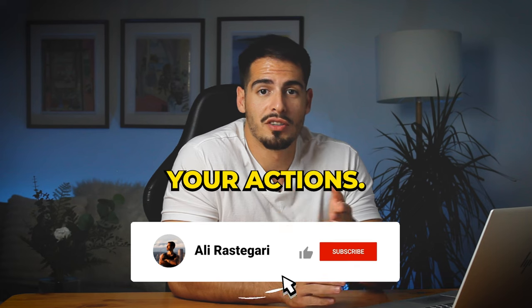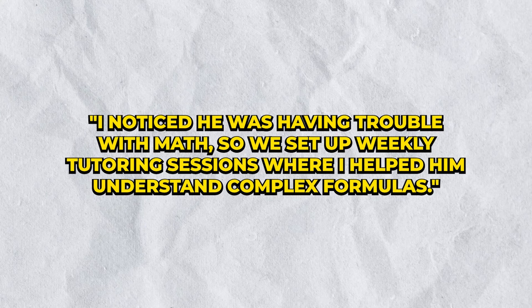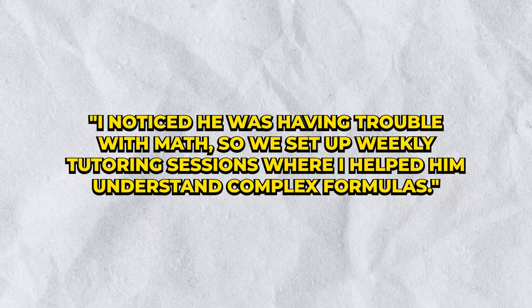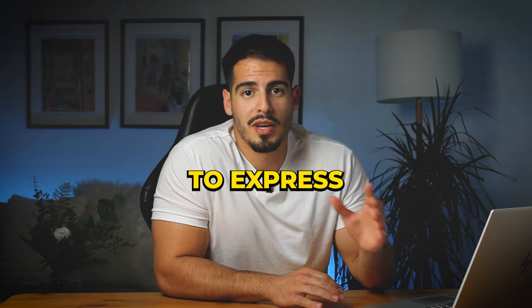Next, share your actions in detail — don't be afraid to go into specifics. For example: 'I noticed he was having trouble with math, so we set up weekly sessions where I helped him understand some formulas.' Since the task often asks how you felt, make sure to express your feelings.